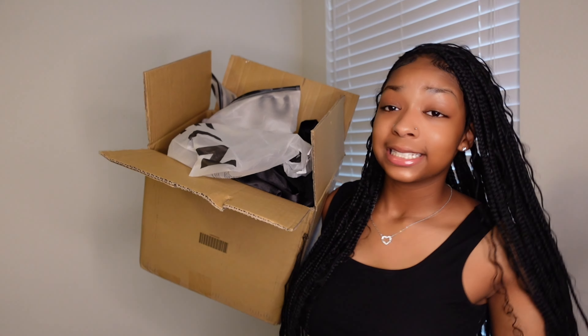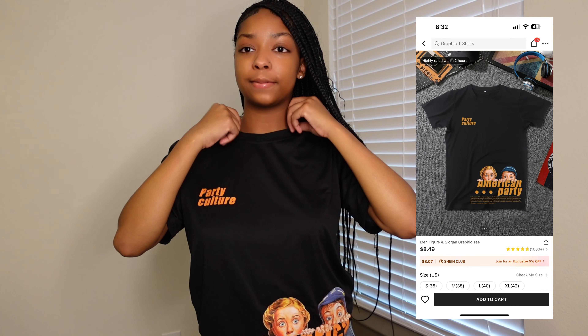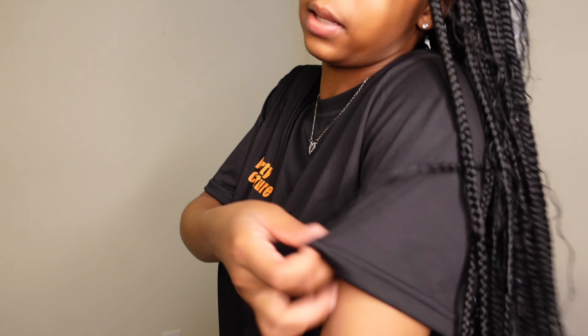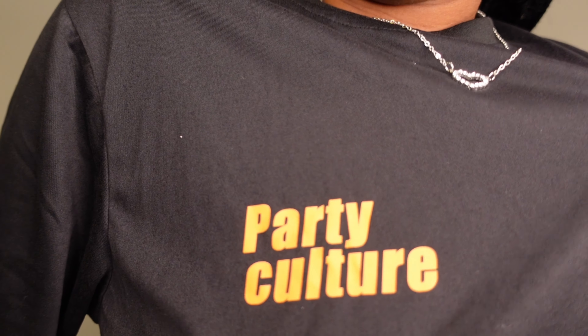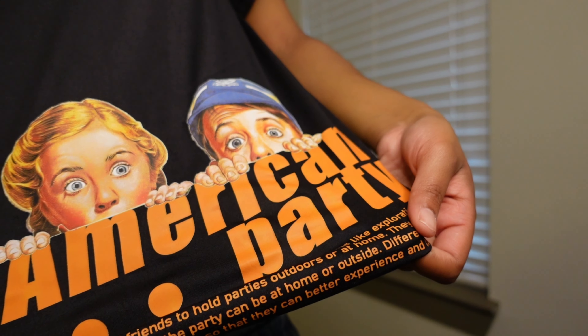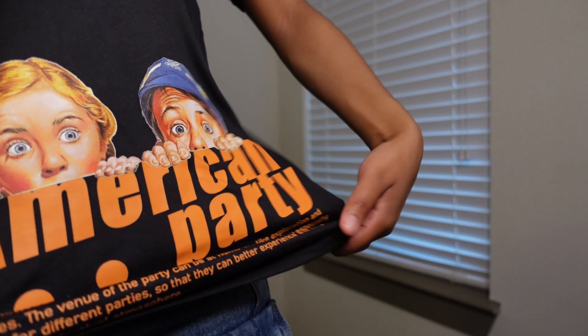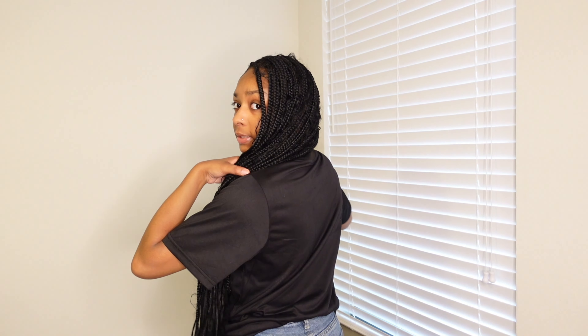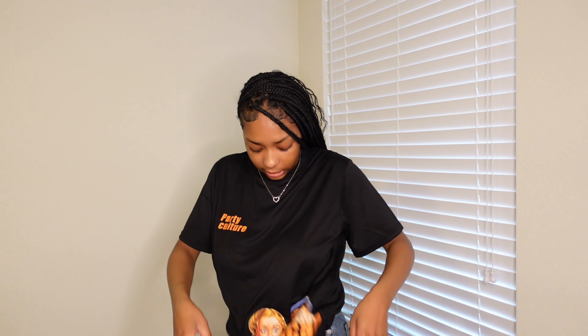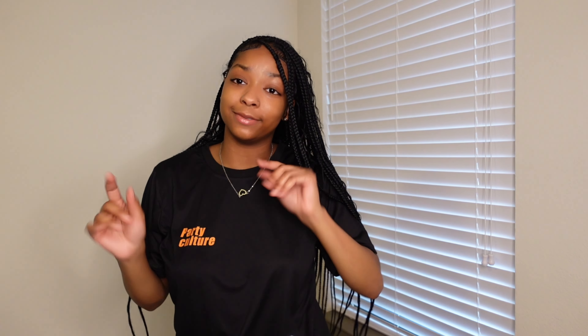Let's get started with the tops. These first two are kind of on the graphic tee side. The first shirt is a size small and the material is kind of silky — not like a regular cloth material. It says 'Party Culture' and has 'American Party' with words at the bottom. The back is just plain black. It's really cute and you can dress it up or down.